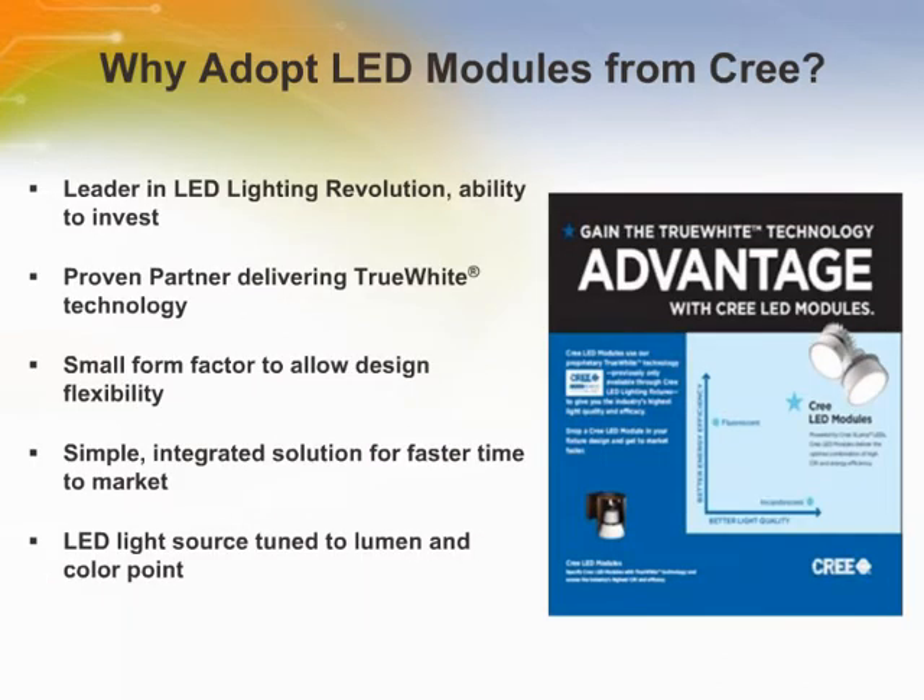Before we get into the product details, it is important to note that selecting an LED module provider is more than just a one-time transactional purchase. Making the strategic shift from traditional fixtures to LED luminaires is a significant decision for any lighting company, and therefore it is important to think about who you want to partner with and who is best positioned to help make you successful for years to come. CREE has been in the LED business for decades and continues to be at the forefront of creating lighting-class LEDs.